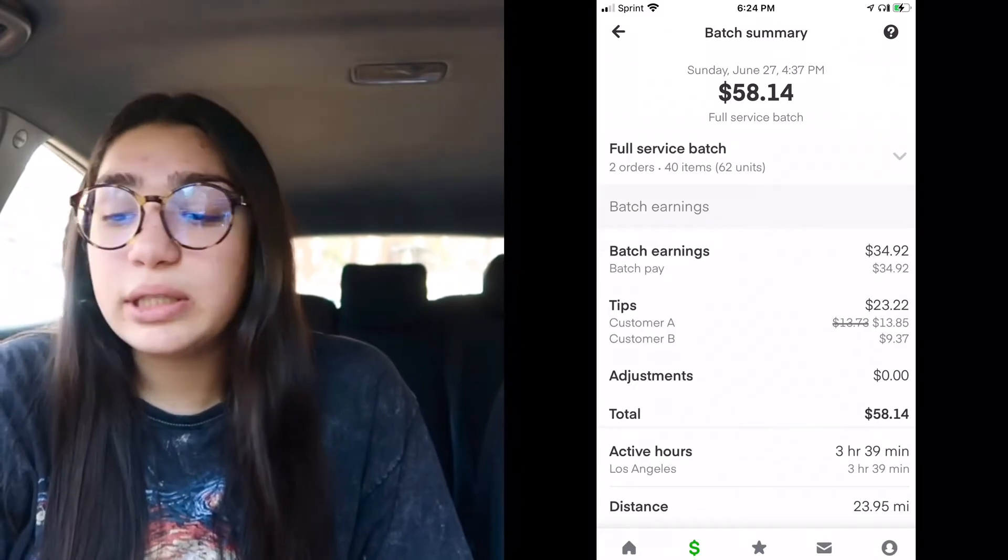So I was like, okay, this is a really great trip. It was $58 total — $34 for batch earnings and $23 for tips. But this trip was something else. I was driving there, and my portable charger was at home charging because I had just come back from vacation. I was charging my phone in the car, and when I accepted the order my phone was at about 10%.